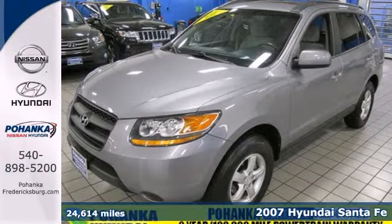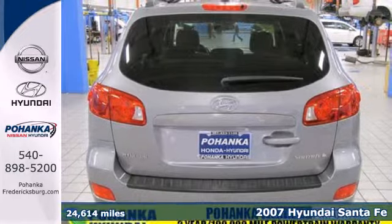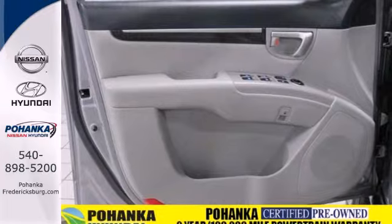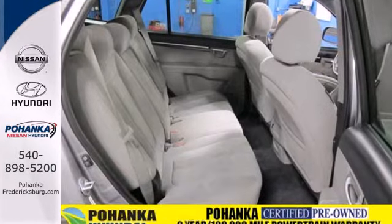It's a 2007 Hyundai Santa Fe. Standard amenities include remote-powered door locks, leather door trim, steering wheel cruise control, one-touch power windows, and a premium monsoon audio system with MP3 inputs.